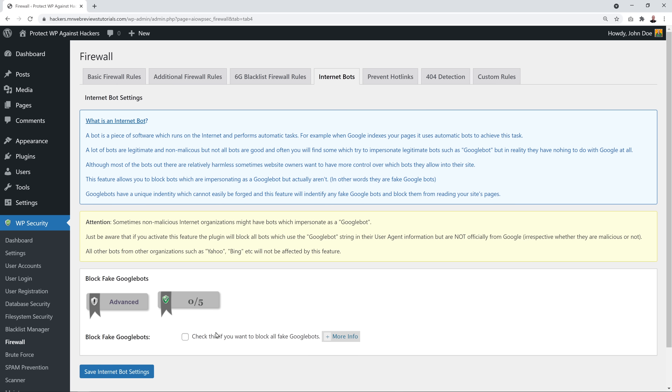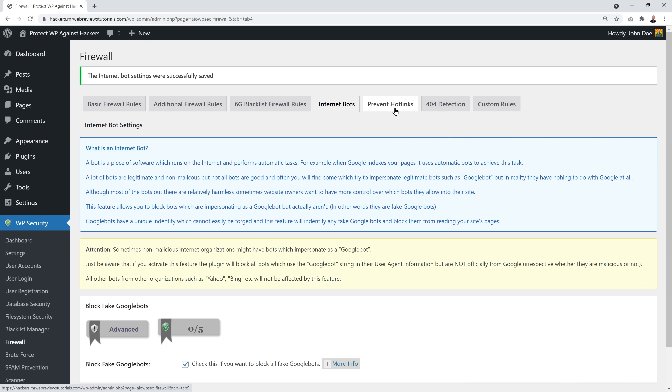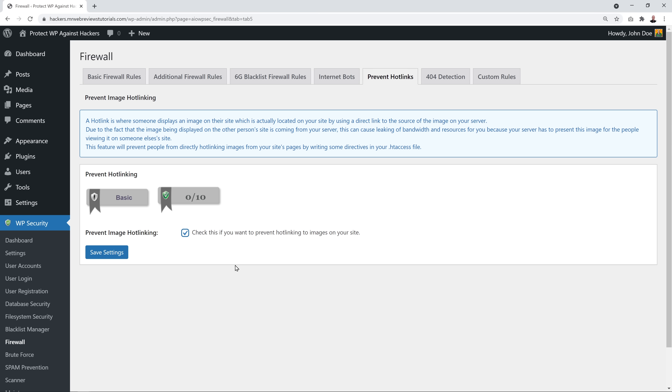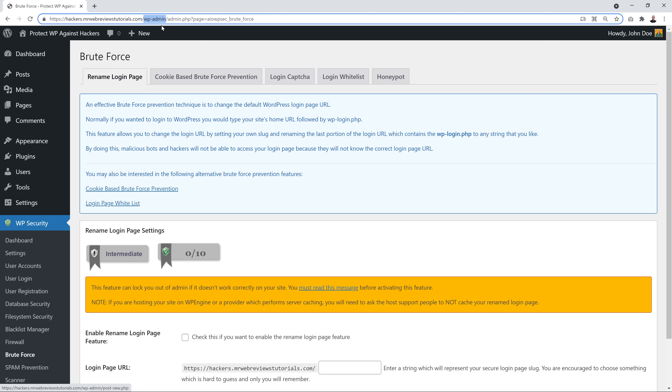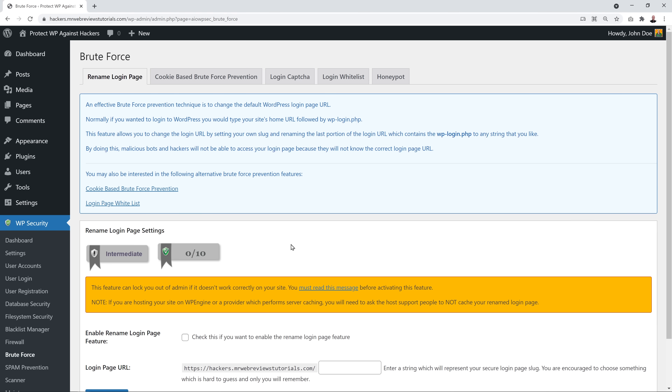Save those rules. Next, go to Internet Bots and enable the option to block fake Google bots, Yahoo, Bing, and similar. Save that. Then enable Prevent Hot Links — hotlinking is when someone displays an image from your website by linking directly to its URL. Enable that and save. Now we reach the Brute Force section, which is the best feature of all — here you can set your own custom admin login URL.